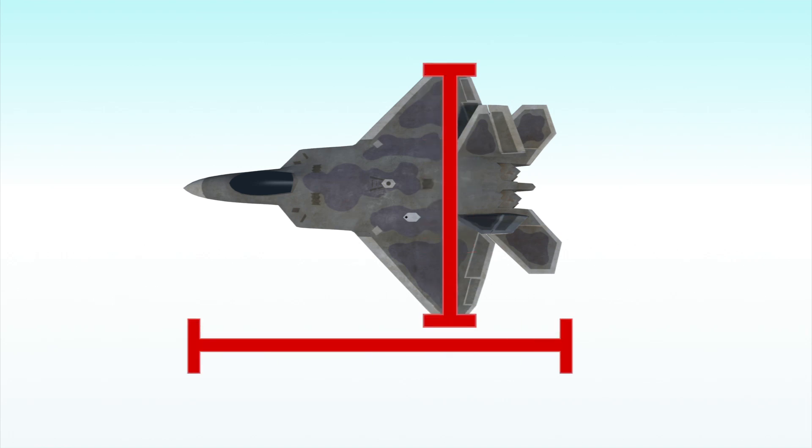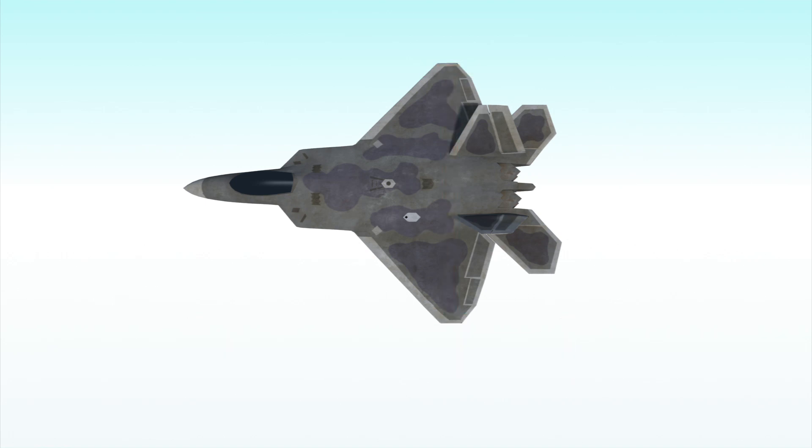The F-22 Raptor, a stealth fighter jet, measures 62 feet long and has a wingspan of 44 and a half feet.